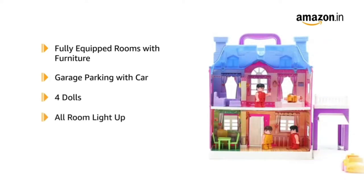All the rooms in the dollhouse can be lit up by pulling out the strip from the lamp. The strip can be put back to turn off the lights.